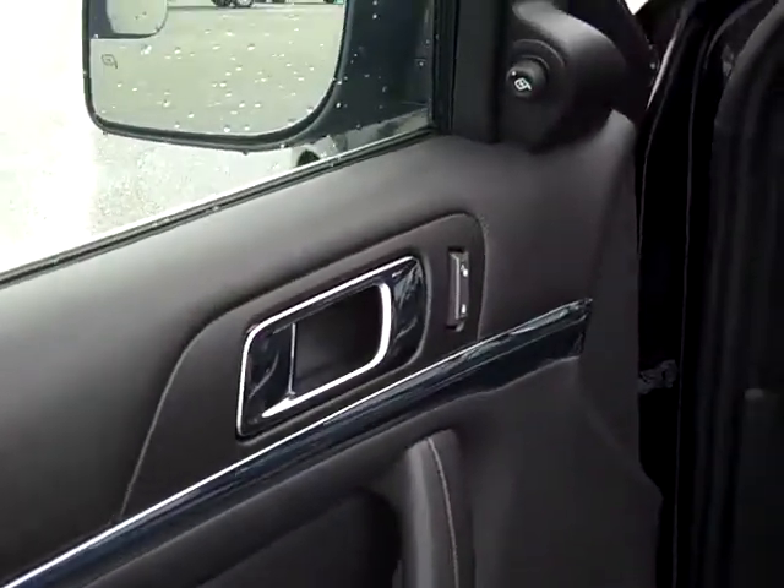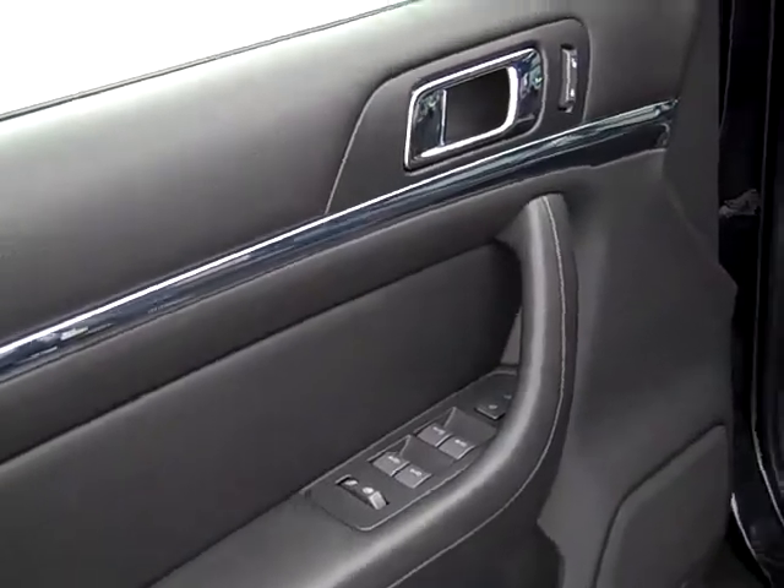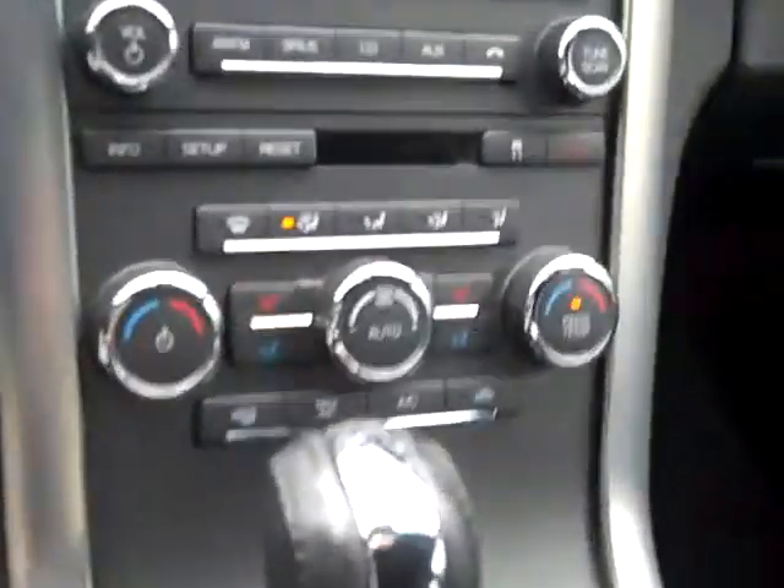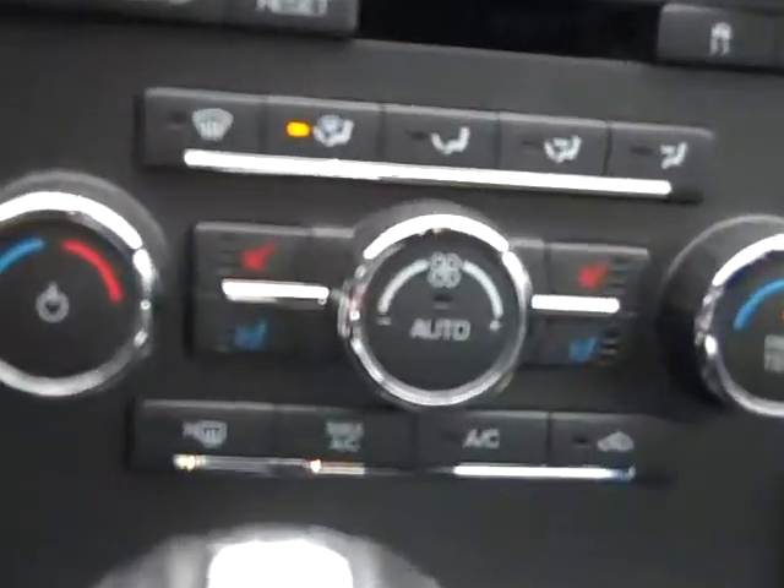This car does have 25,000 miles. My dealer principal has driven this for a few weeks. It's a black interior, has the heated and cooled seats — you'll love that. There's the controls there.